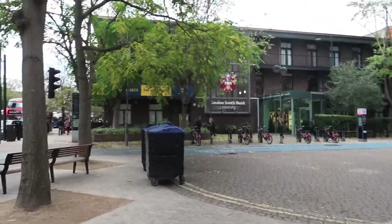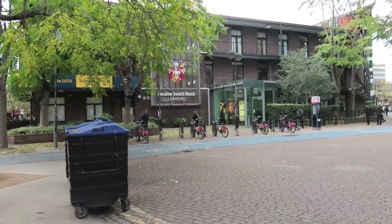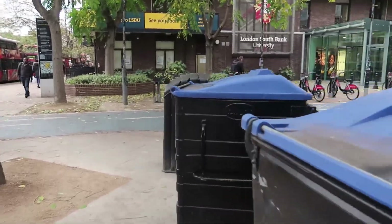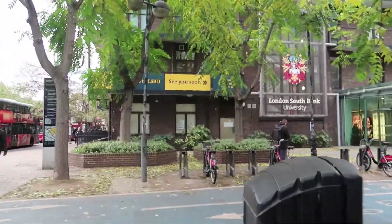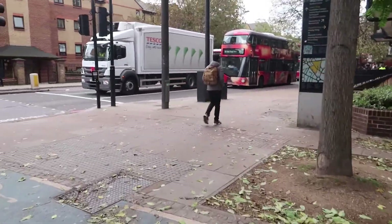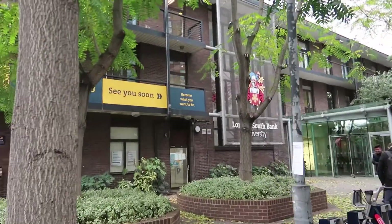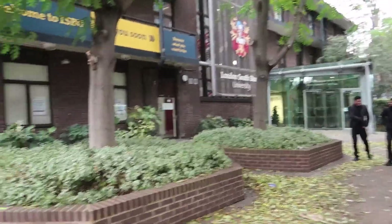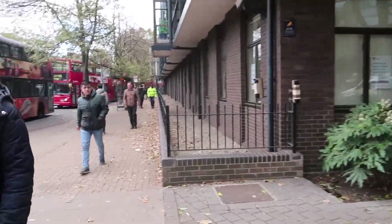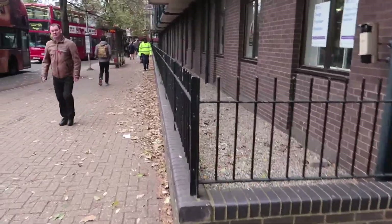And here's the uni. This is just one building. I never go in this building though. This is for recruitment and admissions into the uni, so I never go in this building. What I do is I walk this way. As you can see the uni name there — London South Bank University.